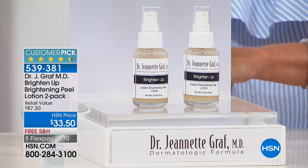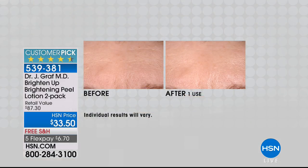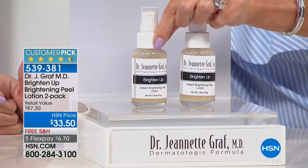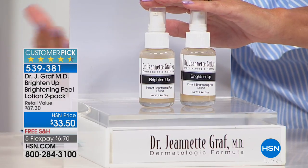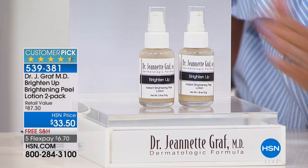We're starting with a customer pick favorite. We wanted to share with everyone why this Brighten Up Peel Lotion has been so phenomenally popular. Take a look at the number 11 line in the before — this is after one use. You can see the smoothness in the appearance of the skin. You're receiving full size at 1.8 ounces of the Brighten Up Peel Lotion, times two. We doubled the offer, normally $87.50. You're receiving both today at $33.50.